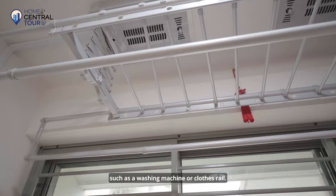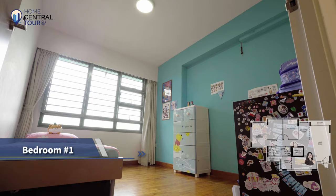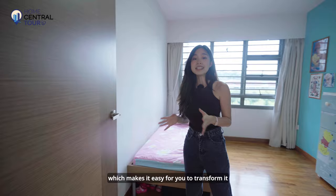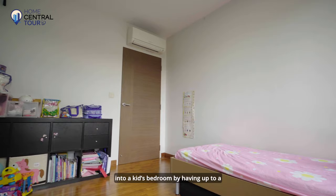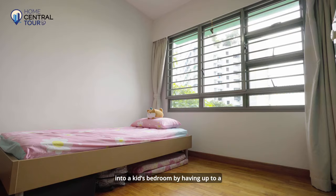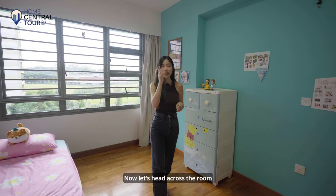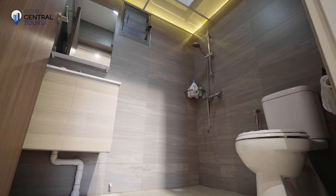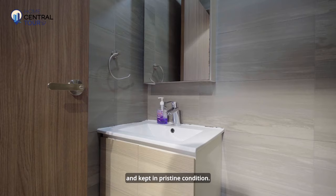Right at the entrance of this corridor is the bomb shelter, and walking further down is our first common room. This bedroom does not have any built-ins, making it easy to transform however you like — you could easily set up a kid's bedroom with a queen-size bed, bunk beds or even a large study desk. Right across this bedroom is the common bathroom, decked in beautiful textured wall tiles and kept in pristine condition.